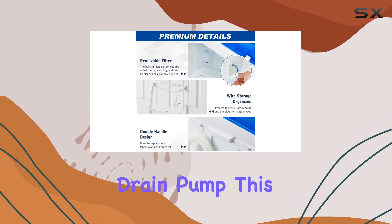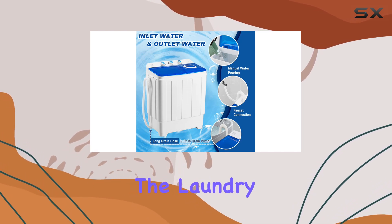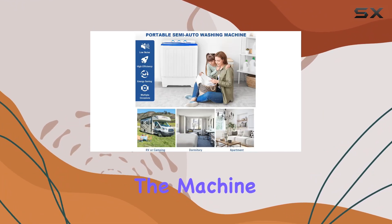One standout feature of the Avakaham Portable Washing Machine is its built-in drain pump. This nifty addition saves you time and effort by efficiently draining dirty water and excess water during the laundry process. No more hassle with manual draining — simply sit back, relax, and let the machine do the work for you.